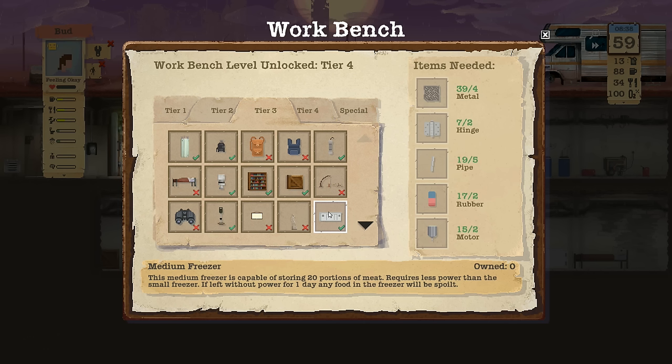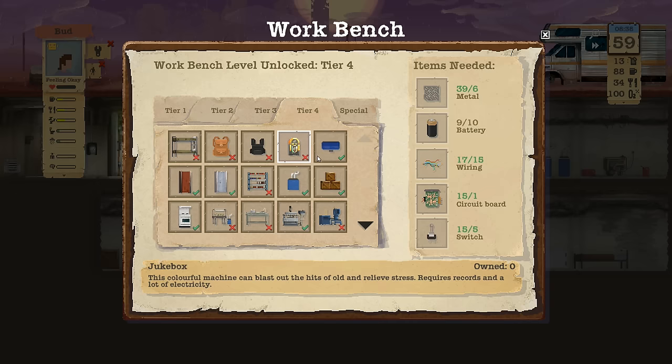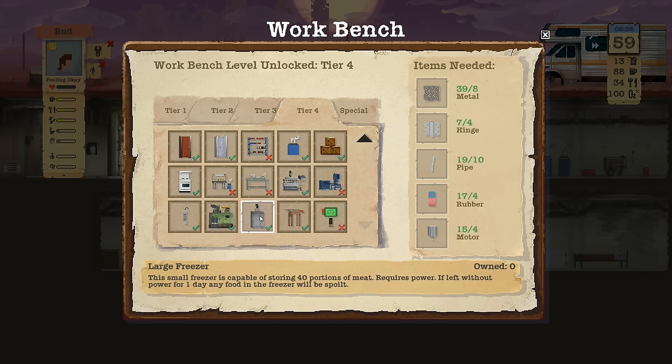I might just take the initiative here. What kind — medium freezer? I can easily build that. It's going to cost me some pipe — I don't really want to use that pipe but I'm sure I'll come across more. What about large? Large freezer — what's the deal with that? Is there a large freezer? It said medium. Yeah, medium freezer — so where's the large freezer? Oh there it is — large freezer. We went for the stainless look.